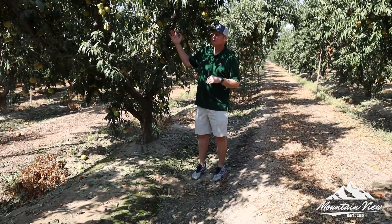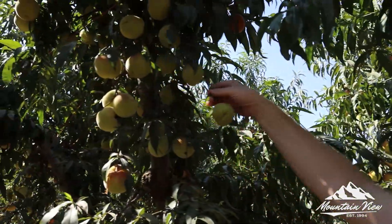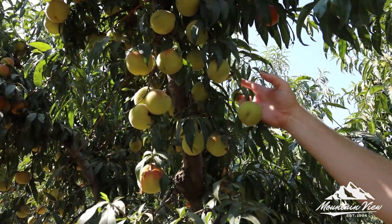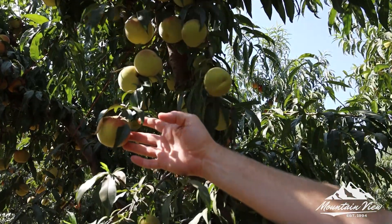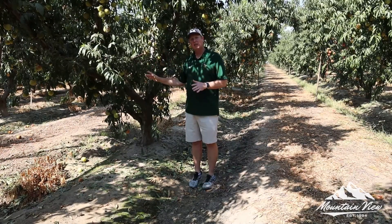Today we are down south. We have our late season peach program. You can see this fruit behind me — it's still green but it's got really nice size. Already some 48s, 44s, a few small ones but that's okay. We've got some volume fill orders, some clamshells and different things, but we see really nice fruit.